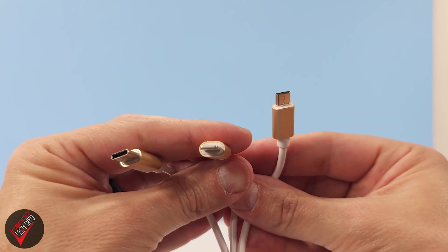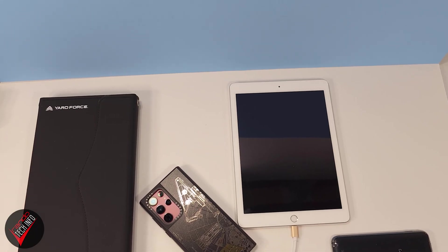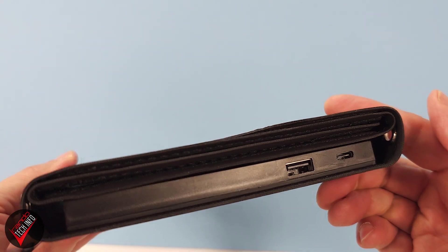Speaking of the charging cable, it has three outputs which include a USB-C, Lightning, and Micro USB connector. So whether you are Team Android, Team Apple, or Team Old School, just about all of your charging needs should be covered with this one cable — yet another space-saving advantage of the Yard Force panels.